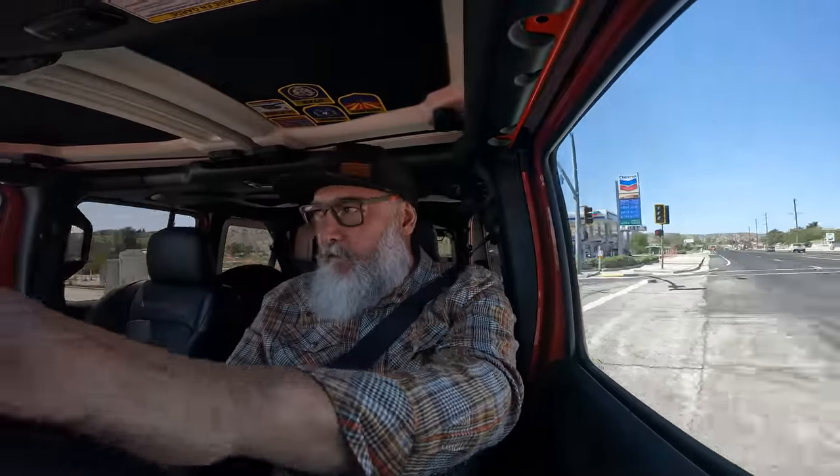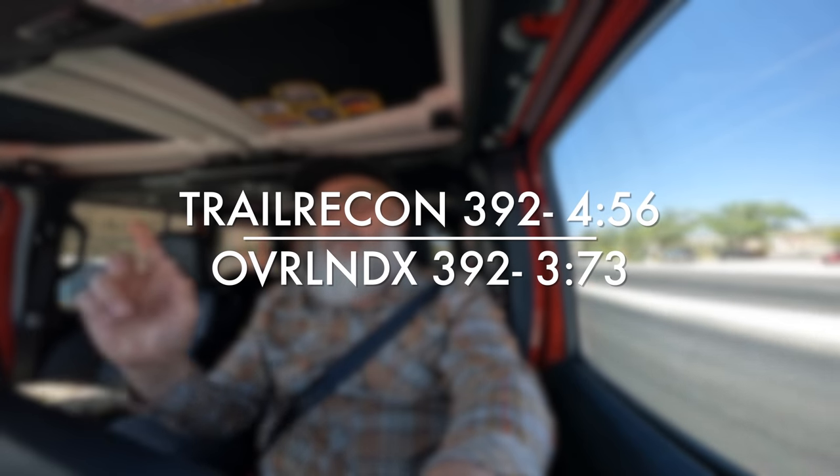I'm in a 392 now but it's not my 392 — this is Brad's brand new 392, the red one. We just swapped vehicles to compare differences. Even though they're basically the same vehicle, this one is on 4.56 gears and mine is on 3.73s. This is on 37s and mine's on 35s. I wanted to try this one because I'm gonna do re-gearing on my Jeep, especially since we pull trailers.